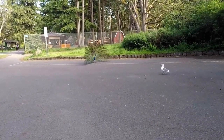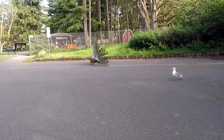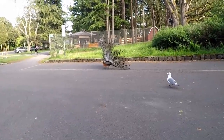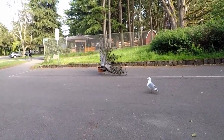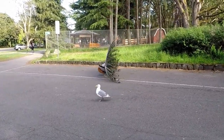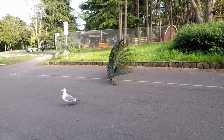We're about to have a seagull-peacock showdown — look at him go! There are no more Fritos — they're fighting! Look at him shaking that tail feather!